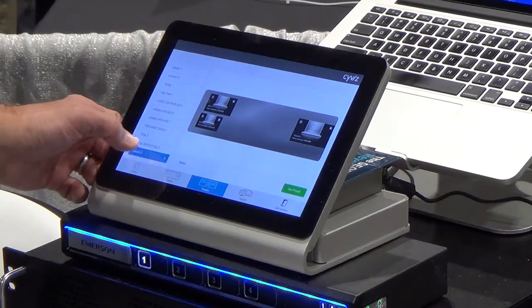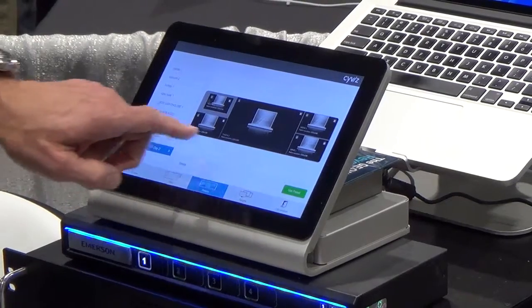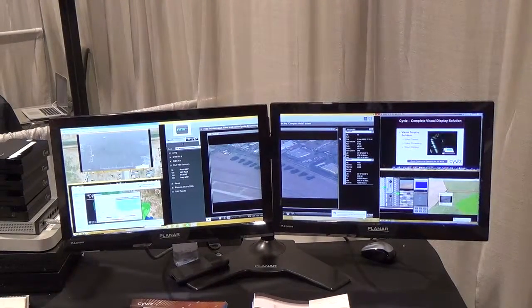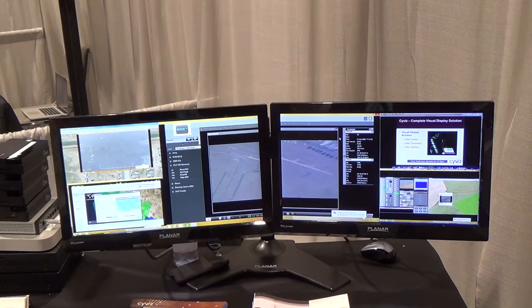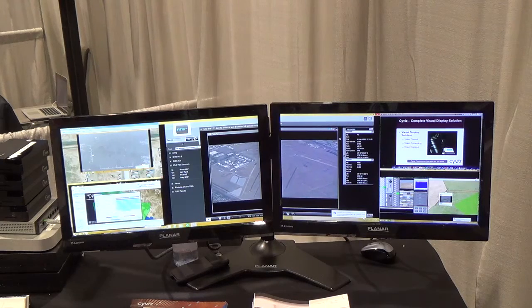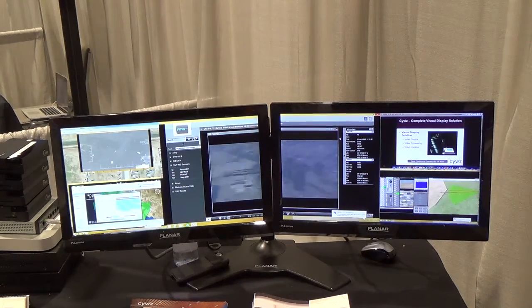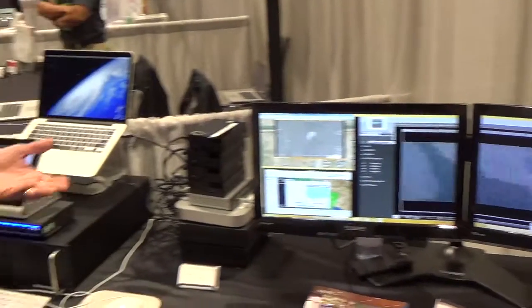Yesterday, I saved a preset called Day 2, and you can see my preset under Day 2 and what that looks like. I'm immediately able to go back and save presets based on the mission — whether it's a cyber security operation center, a traditional command and control center, or a joint operation center — so that I'm able to have supreme situational awareness to make more powerful decisions.